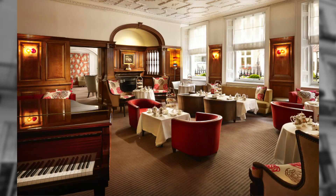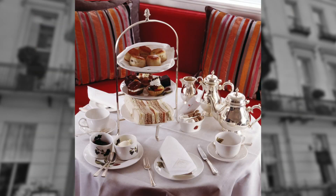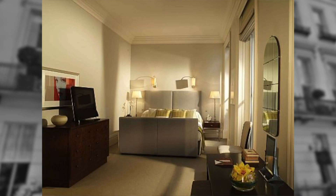I think what stands out about many of the hotels in London, including Browns, is the concierge staff. You really feel like you're at home at these hotels. When you enter or leave the hotel, the concierge staff are right there to help you, assist you, and answer questions — they become your friends.